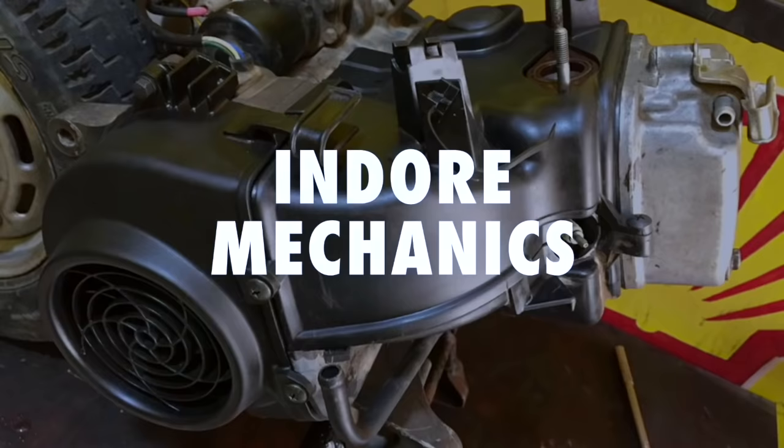I have a lot of mileage problems with my scooter, and we don't know what to do about mileage. I am Rishi Indor Mechanics and I will tell you how to achieve the best mileage.